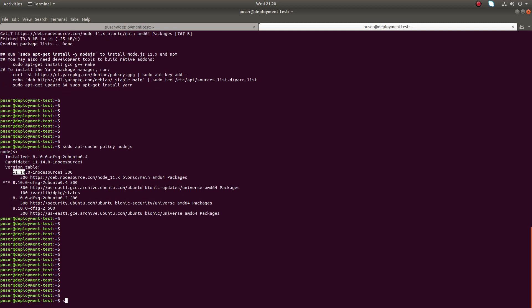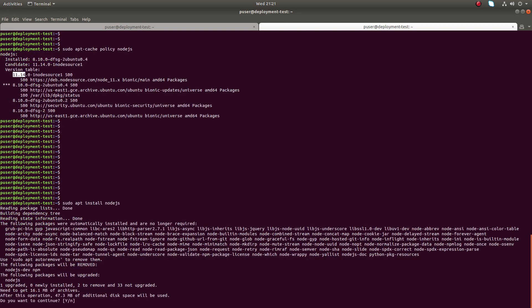Now I can just run sudo apt install node.js. It will install the latest version of Node.js. You can see it's showing it will upgrade. This is how we can install the latest version of Node.js.